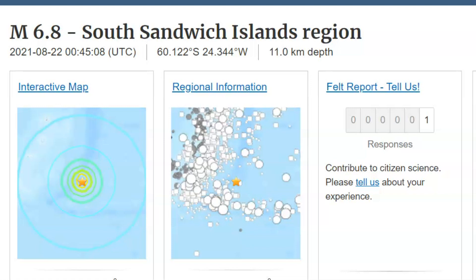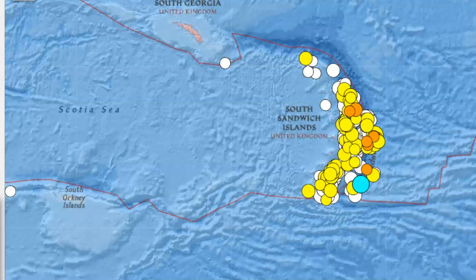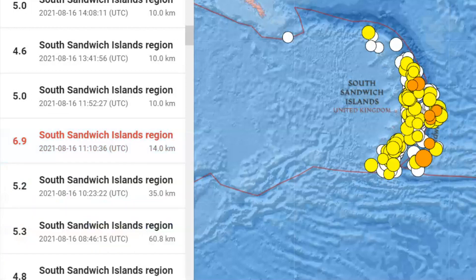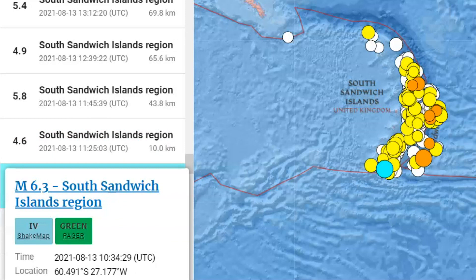The earthquakes down there by the South Sandwich Island, the region of the Atlantic anomaly, where our Earth's magnetic field is definitely weakening. The earthquakes continue. There was a magnitude 6.8 earthquake yesterday. USGS has 194 earthquakes listed for the last 30 days on this map. 190 of them have been magnitude 4.5 or greater. On the 16th, there was a magnitude 6.9, 14 kilometers in depth.